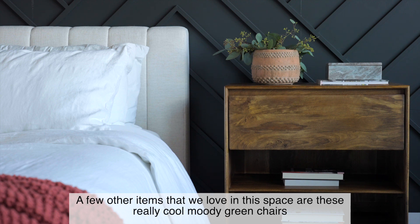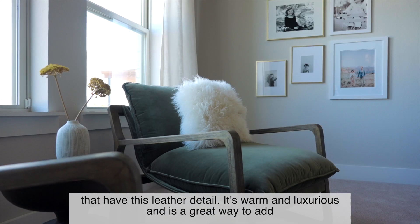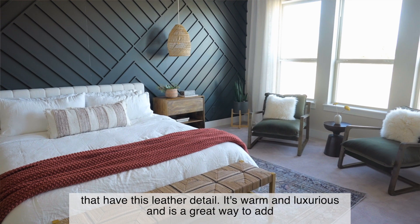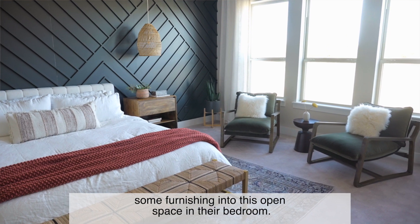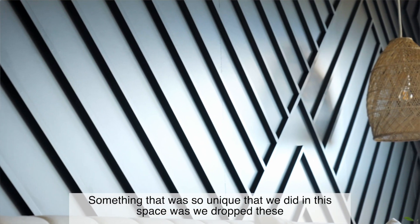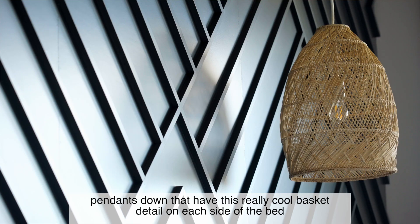A few other items that we love in this space are these really cool moody green chairs that have this leather detail. It's warm and luxurious and is a great way to add some furnishings into this open space in their bedroom. Something so unique that we did in this space was we dropped these pendants down that have this really cool basket detail on each side of the bed.